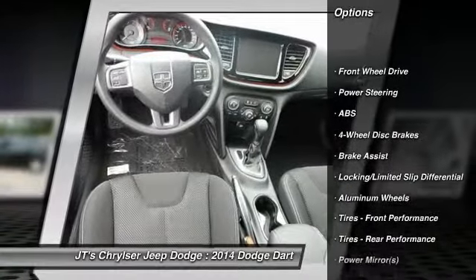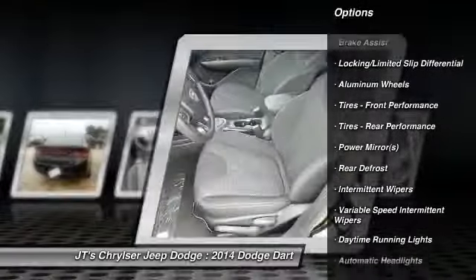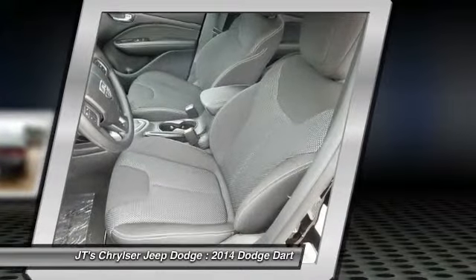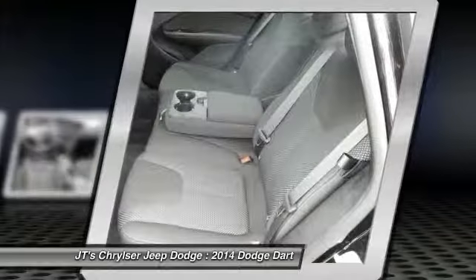Stability control, steering wheel audio controls, anti-lock braking system, traction control, air conditioning, power steering, adjustable steering wheel, driver airbag, keyless entry, auto-dimming rear view mirror.